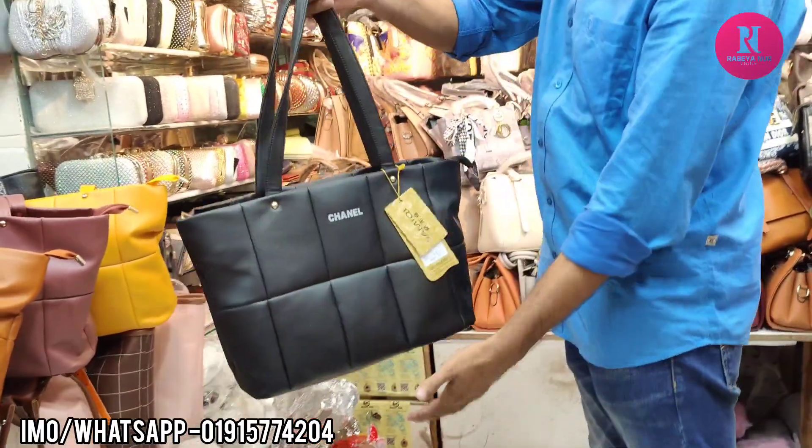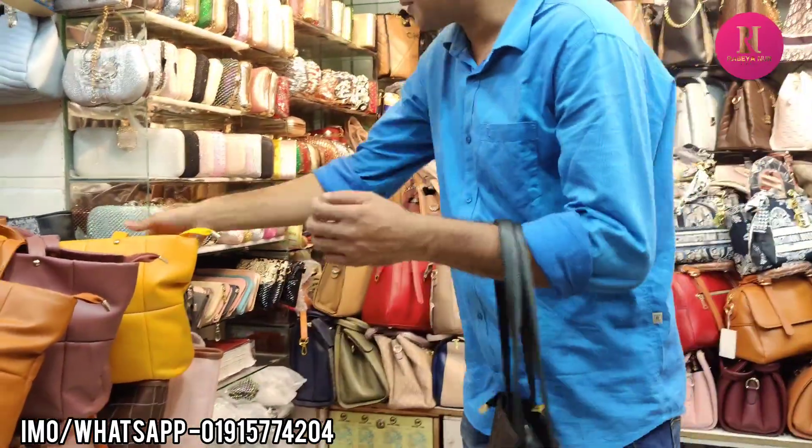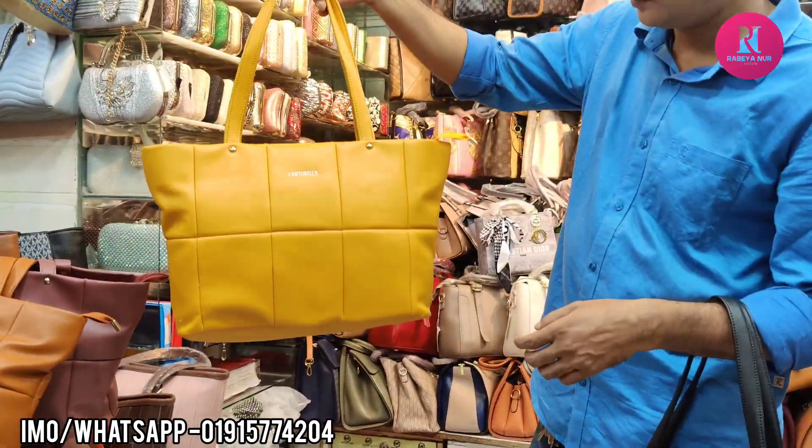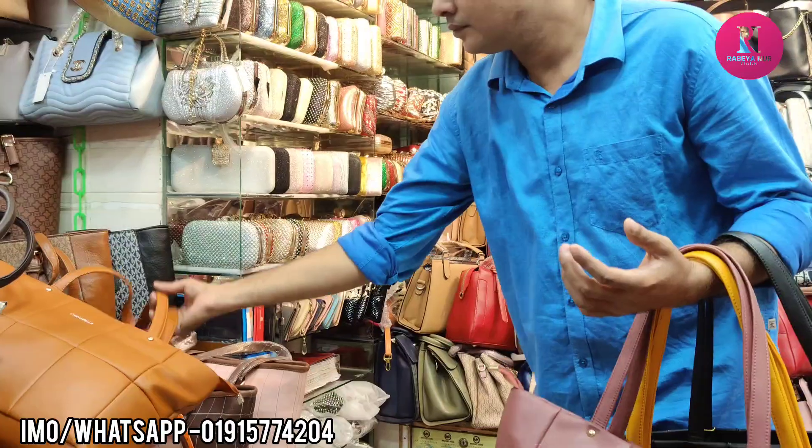We have a black color. This bag is also available in blue, yellow, peach, and brown.